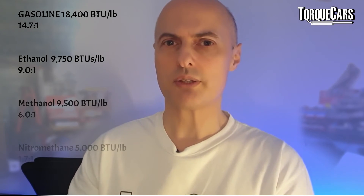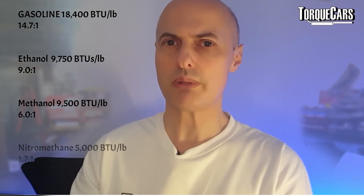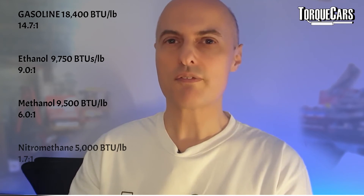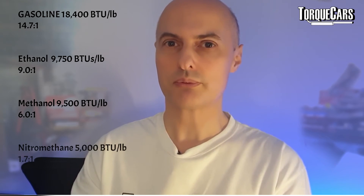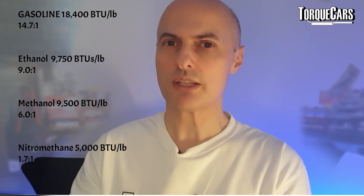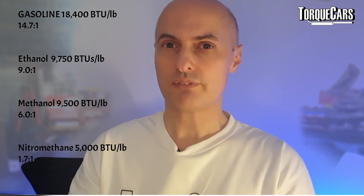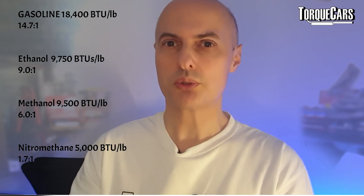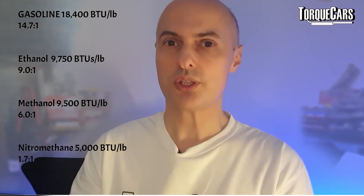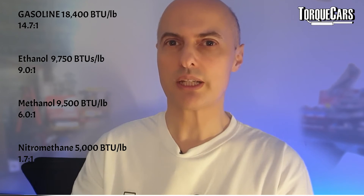Then we come to the big daddy — the one that everyone's talking about — the ultimate race fuel: nitromethane. The energy rating of nitromethane is 5,000 BTUs per pound, but the ratio it should be mixed in is just 1.7 to 1. Nitromethane is actually very explosive and should be handled with extreme caution. Lots of adjustments need to be made to the car in order to use it effectively and safely. As it burns, it releases nitric acid vapor.